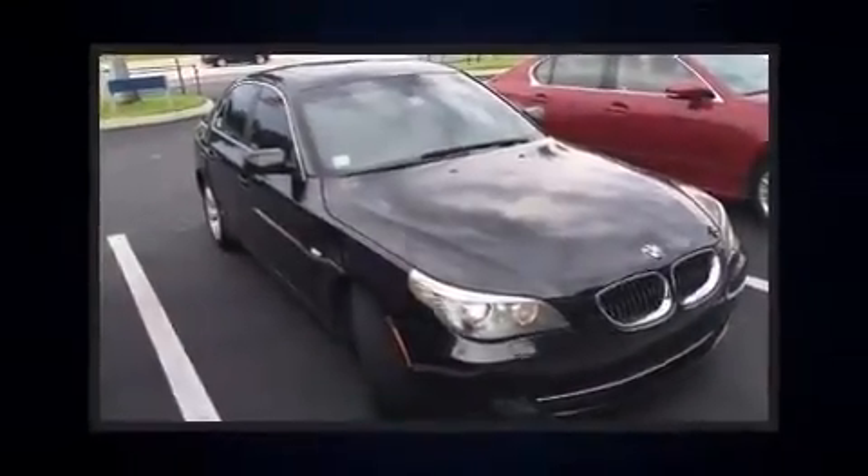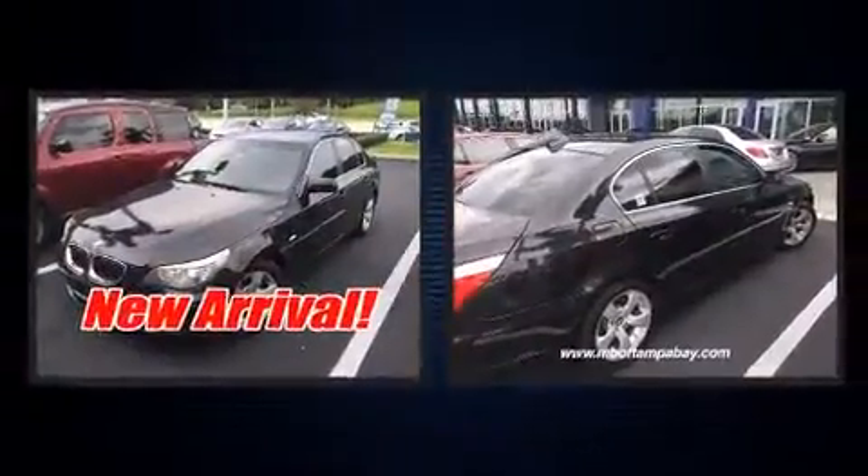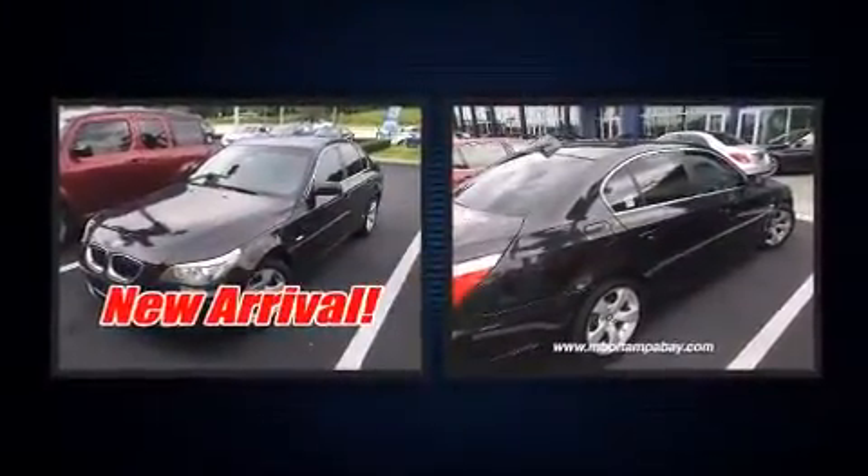Come test drive this 2008 BMW 528i. It features an automatic transmission, rear-wheel drive, and a three-liter six-cylinder engine.